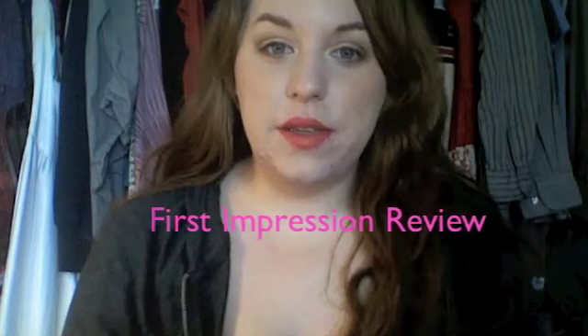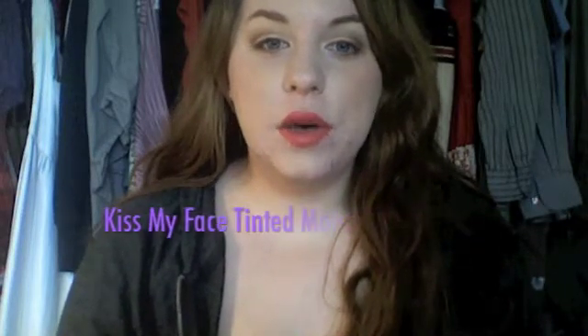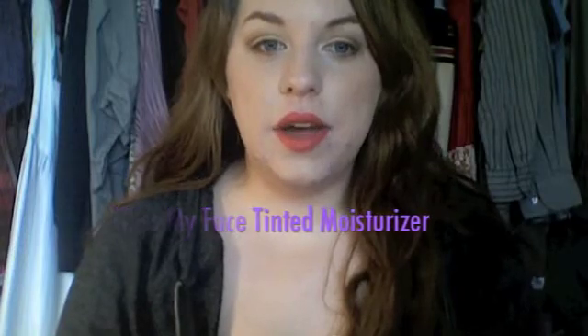I have a first impressions video to share with you guys today. Since becoming vegan, I have tried to find foundations that work for me, that don't contain any animal byproducts, and that are from a truly cruelty-free company. Before, I was using Revlon Colorstay and stuff like that.